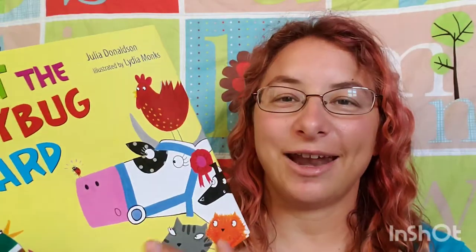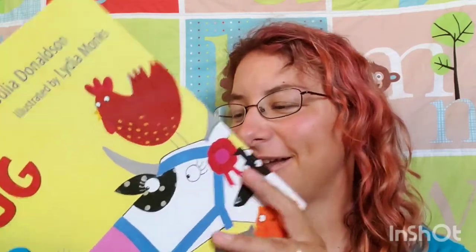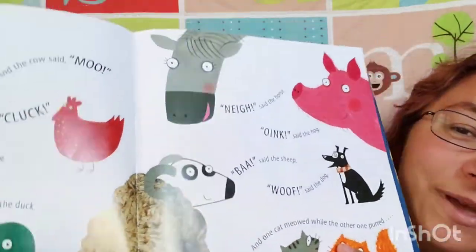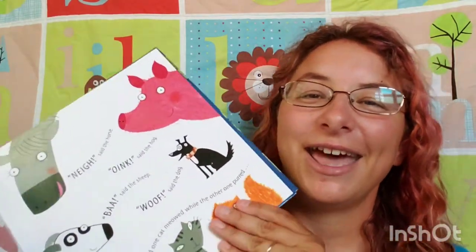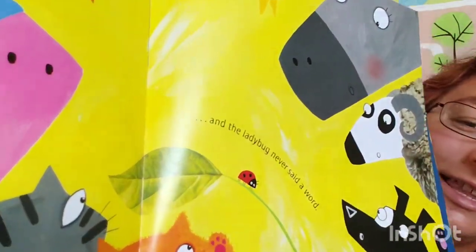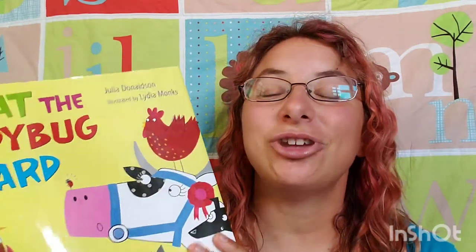All of the other animals on this farm are constantly making noise — constantly vocal, as you can see on this page — which makes for great fun reading this to my son. I got to make all the really fun farm animal sounds. The little ladybug never says a word, until these two guys, Hefty Hugh and Lanky Lynn, decide they're going to try to steal the prized cow from the farm. The ladybug overhears them and comes up with a brilliant plan to stop them, and it is so much fun.